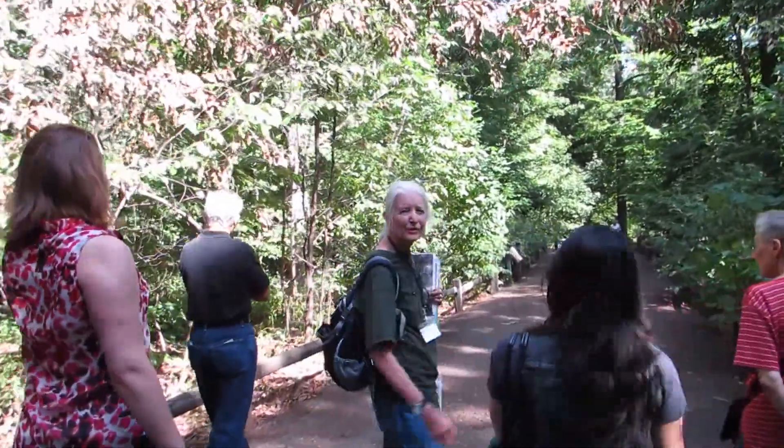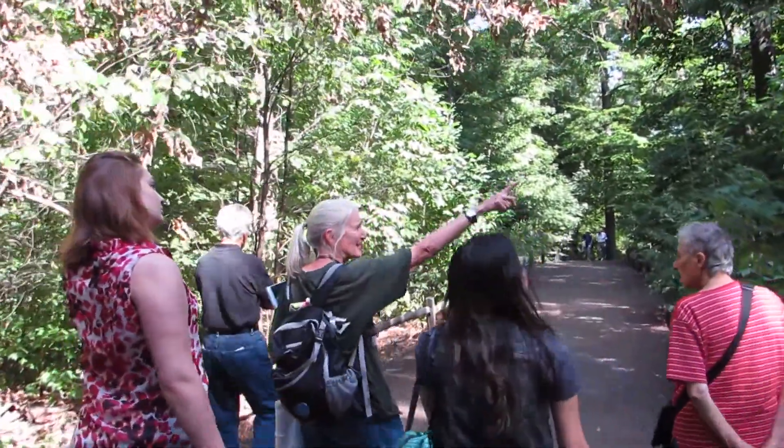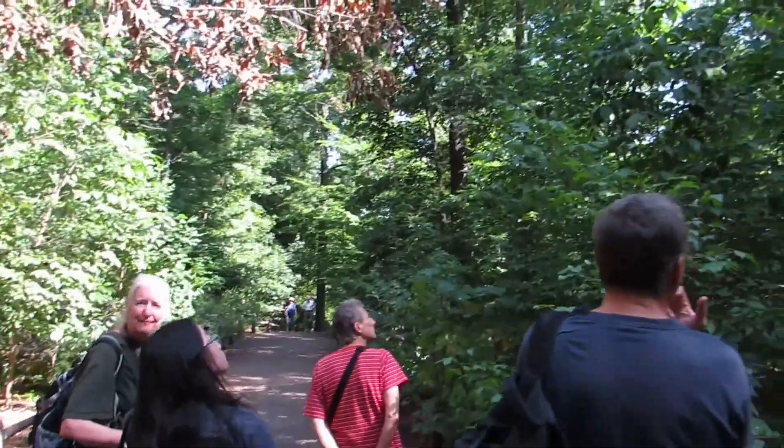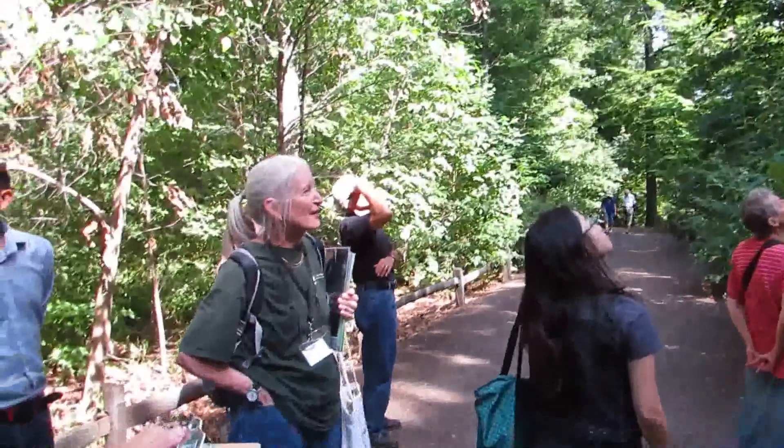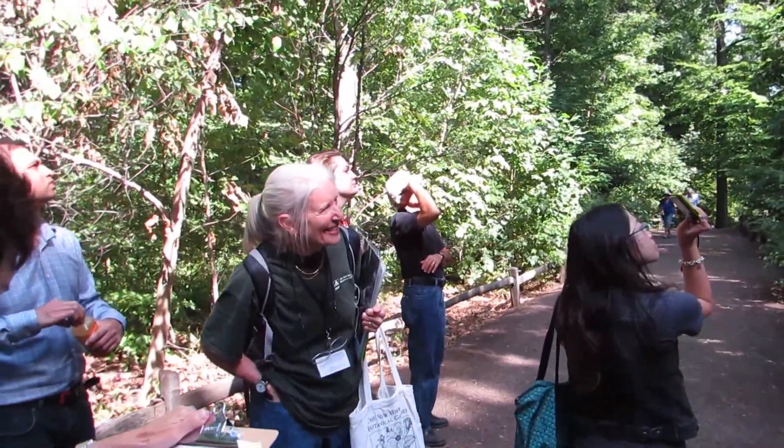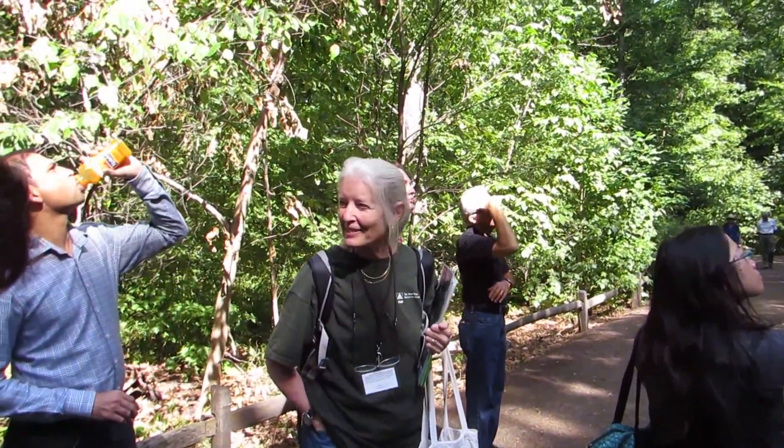So I want to introduce you to black cherry tree number 31. That is a very elderly black cherry. We like to say that its bark looks like burnt potato chips.